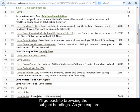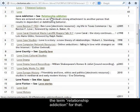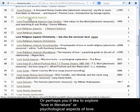Going back to browsing the subject headings — as you explore your topic, it can help to just look through the list of subjects that come up. For example, if we're looking into Love Addiction, this list shows you that the catalog uses the term Relationship Addiction for that. That's a link, so you can click on it to see the books on that topic. Or perhaps you'd like to explore love in literature, or psychological aspects of love.